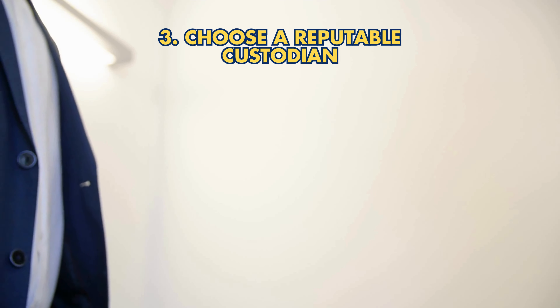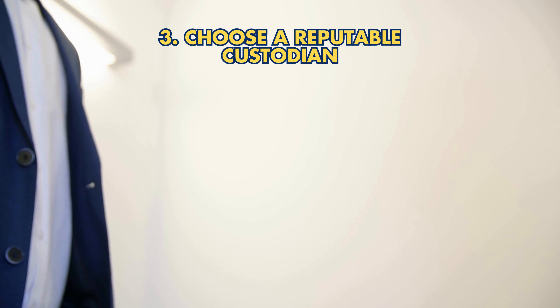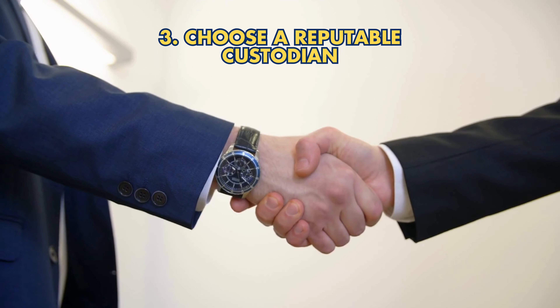Tip 3: Choose a reputable custodian. Select an IRS-approved custodian, usually a bank or financial institution, to manage your gold IRA and ensure compliance with IRS regulations.